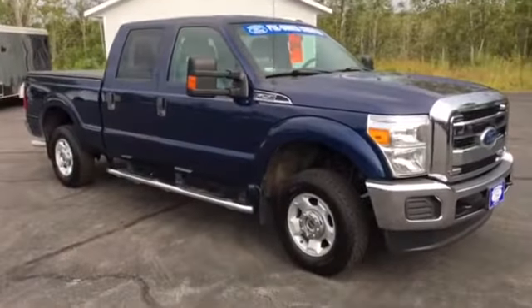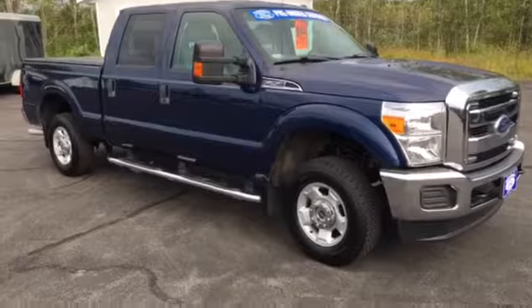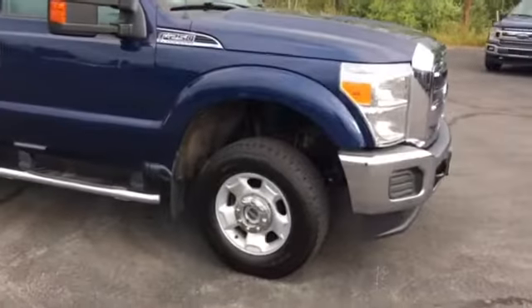The vehicle is out of Mountain, totally serviced in the Mountain area at Taylor Ford. Really meticulous notes kept on the vehicle as well. 6.2 litre gas — really clean.